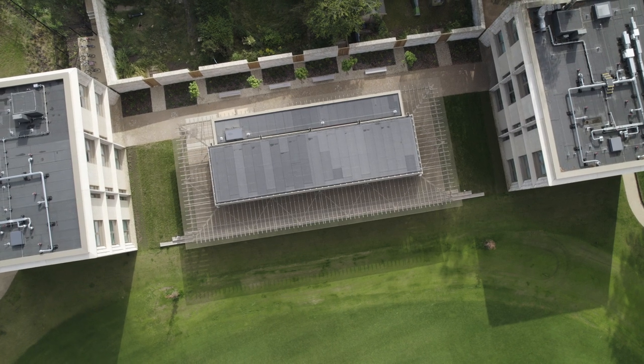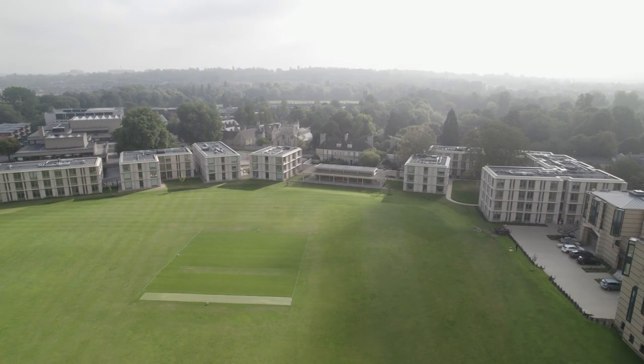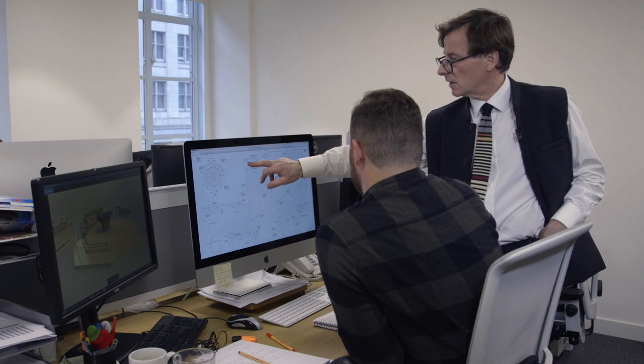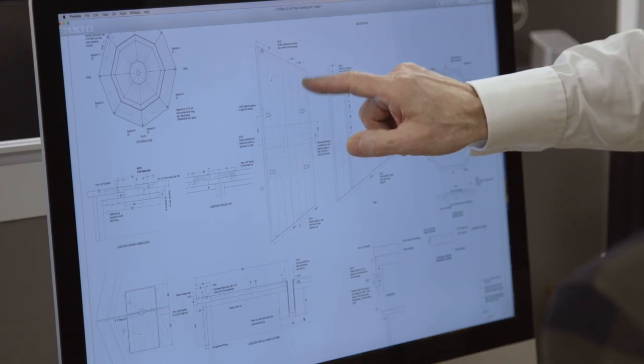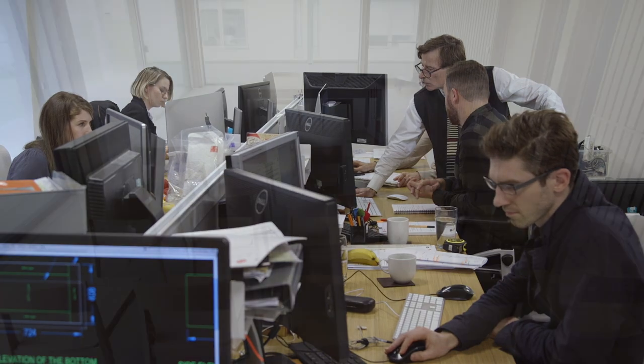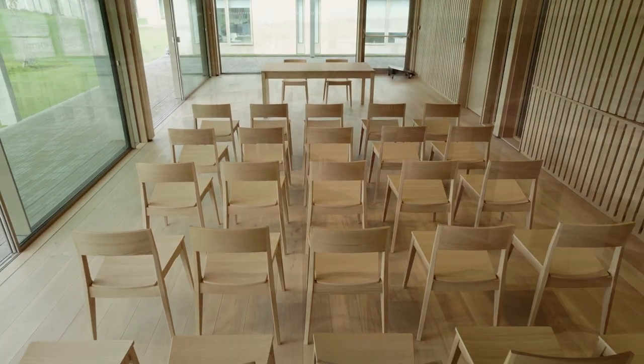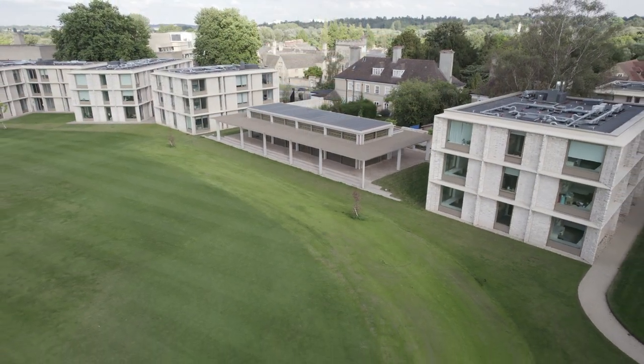Great design-led architectural practices are considering every facet of the life and operation of a building. We would always encourage architects to collaborate with us from the very outset of a project wherever possible, so that we can offer the benefit of our experience and expertise acquired over 40 years of practice — in the creation of something that is genuinely going to bring the inside of those great pieces of architecture to life.